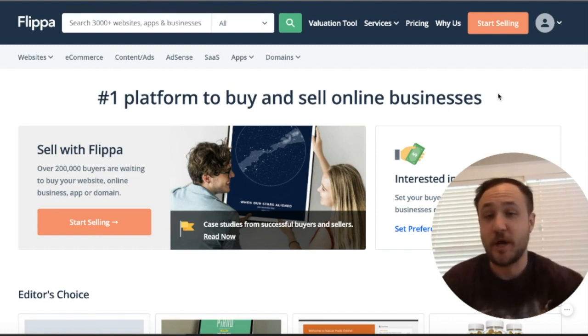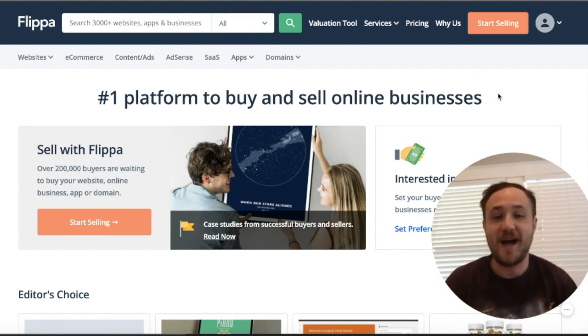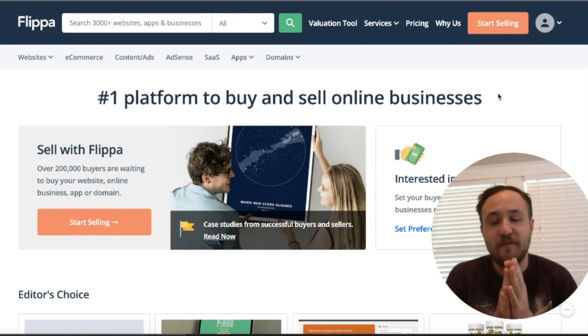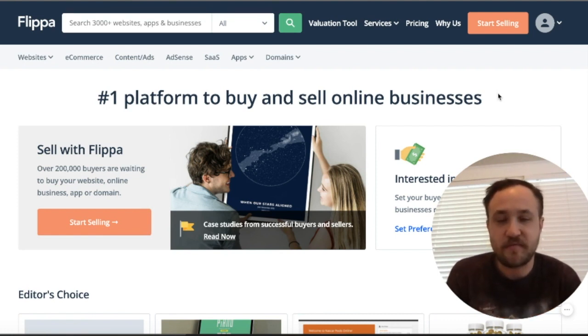So without further ado, let's jump into doing some live due diligence here on these websites. As I've said in the past, I'm very bullish on SaaS websites for the portfolio.